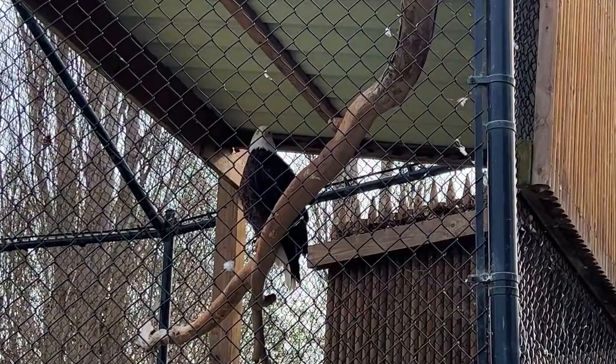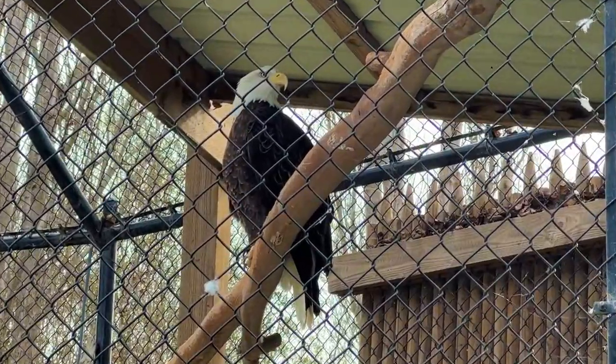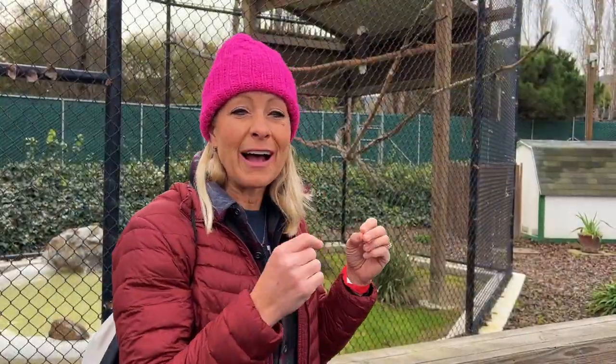Here we have a bald eagle. A fun fact about the bald eagle is that an immature bald eagle won't have the white head until they become four or five years old.